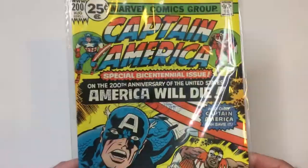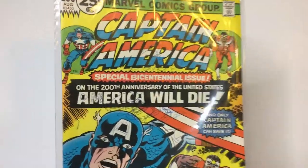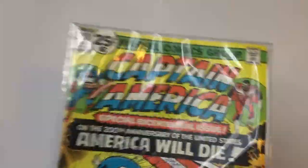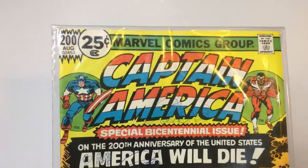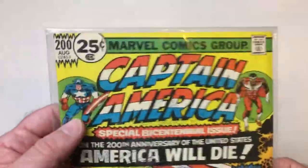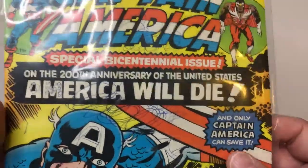Alright, welcome back to Triple R. I'm going to take a look at some of these Captain America comic book covers that I've had for quite a few years. I grabbed most of these from either the dollar bin or the 50-cent bin. This was probably at least over eight years ago that I grabbed these. I just grabbed this one because it was like 25 cents — issue 200.